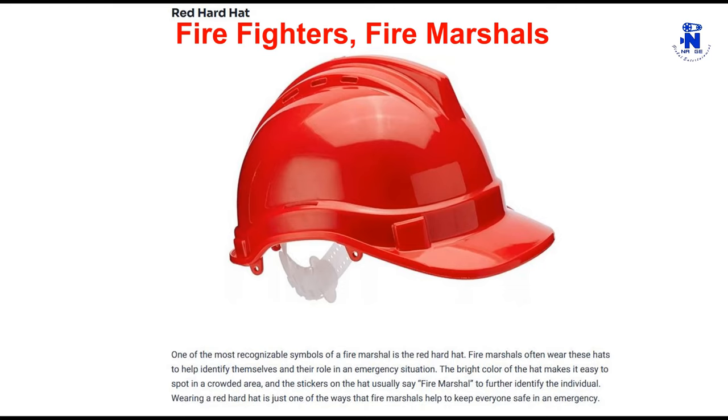Fire marshals often wear red hard hats to help identify themselves and their role in an emergency situation. The bright color of the hat makes it easy to spot in a crowded area, and the stickers on the hat usually say 'fire marshal' to further identify the individual. Wearing a red hard hat is just one of the ways that fire marshals help to keep everyone safe in an emergency.